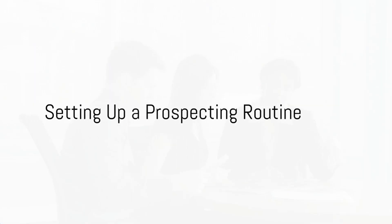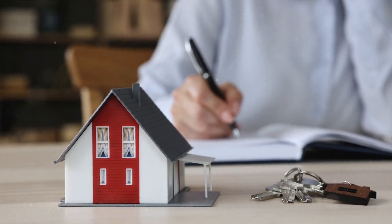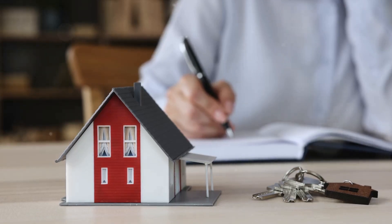Your prospecting routine needs to include marketing tasks that are due, client check-ins, and follow-up communication with prospects. It doesn't have to be complicated, but it should be systemized, scheduled, and clear.